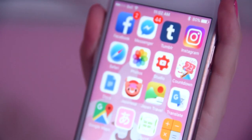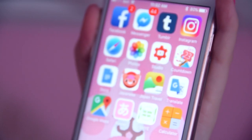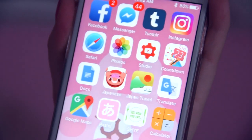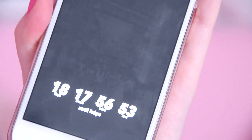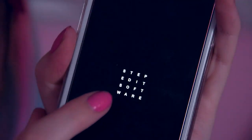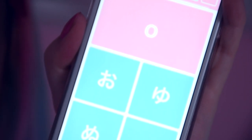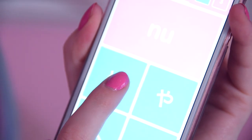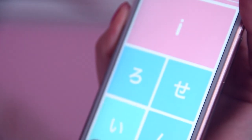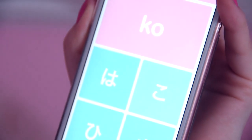On my phone I have social media, YouTube Studio where I can read your comments and check my analytics, a Japan countdown app, and an app called Pastel Kana for practicing hiragana. It's really cute and very pleasing to the eyeball.